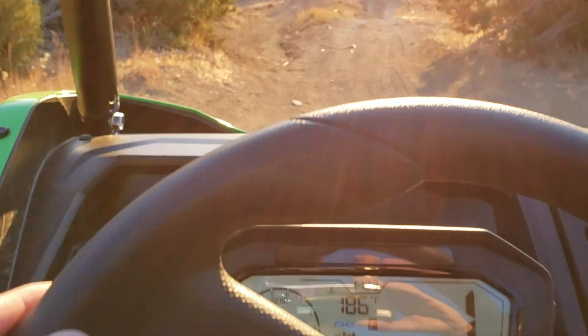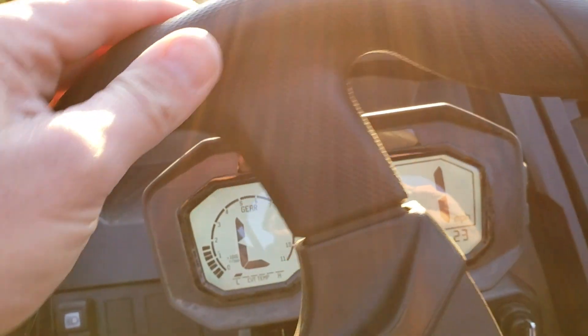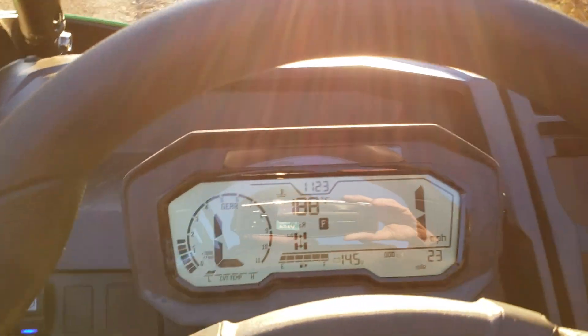We have been out playing in some whoopee sections, some quick mountain terrain, some slow speed steep inclines. More info to come for sure.